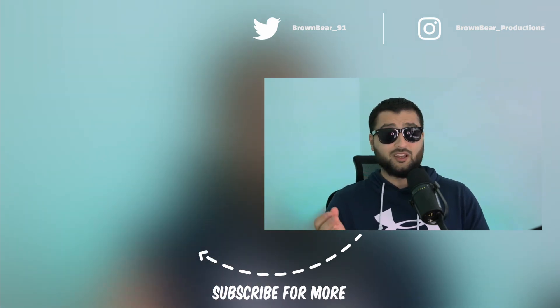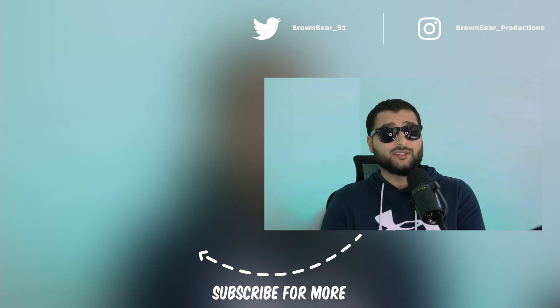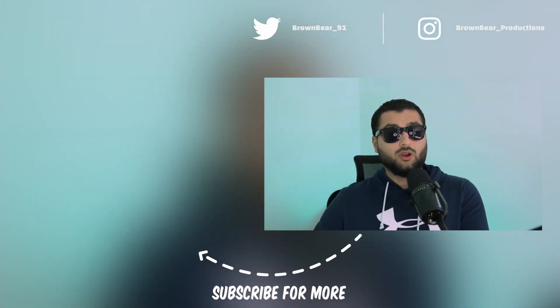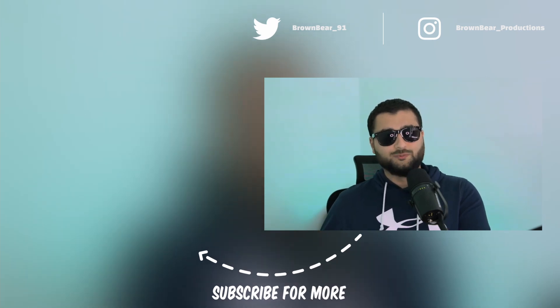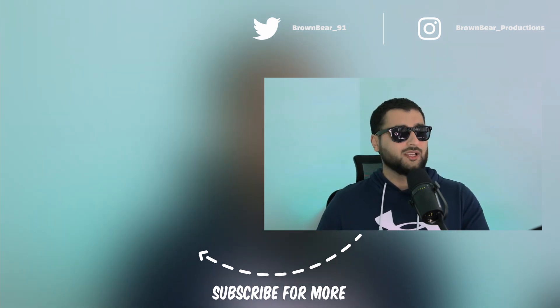If you liked the video, make sure you give it a thumbs up and comment down below what your actual drawbacks of the Affinity Suite are, or if you've already swapped to the Affinity Suite, what did you swap from? Or if you're swapping to something else, what are you swapping to? It'd be really interesting to find out. But as always, I've been BrownBear. Thank you for watching, and I'll see you in the next one.